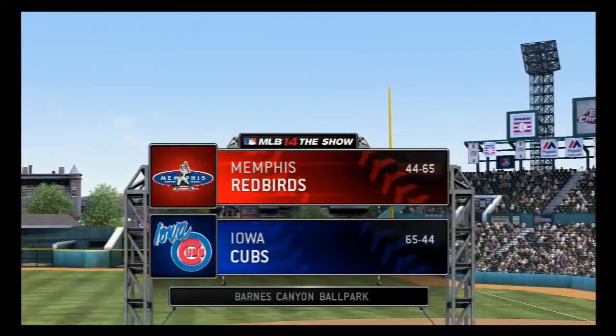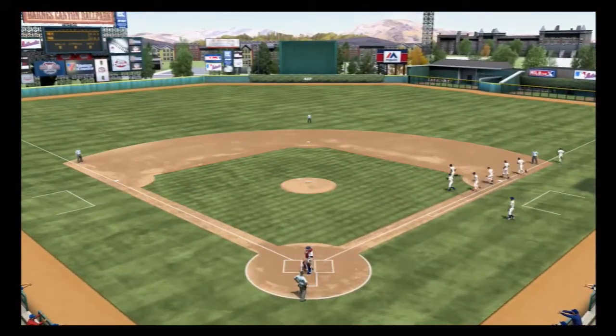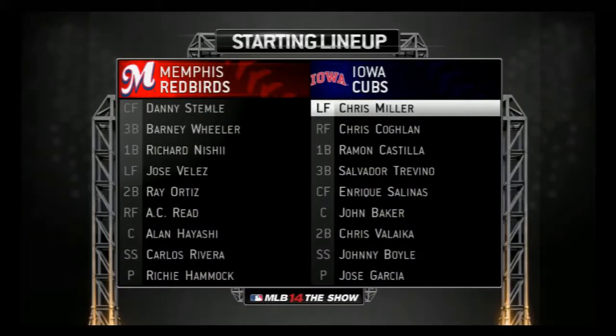The show's continuing coverage of minor league baseball is on the air. And before we close in on first pitch, a look at the starting lineups here for the finale.